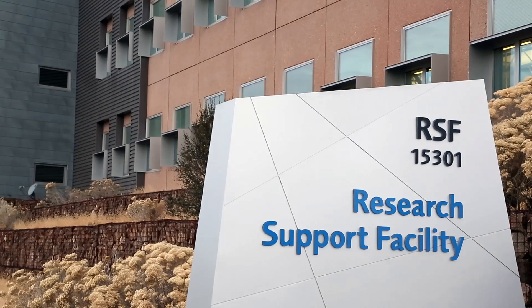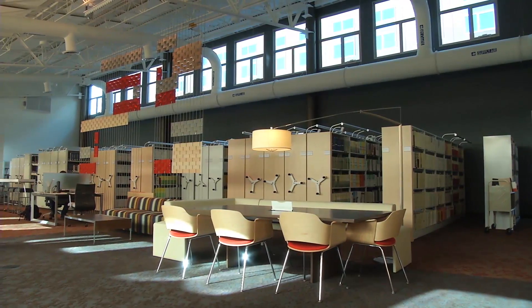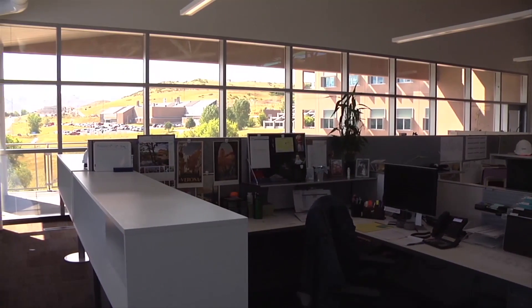The RSF is our flagship net zero energy project. Some of the key strategies for efficiency and sustainability include maximizing the use of daylighting. When it's sunny out, the lights will be dimmed or off across the whole building — and lighting is usually one of the biggest end uses in any commercial office building.